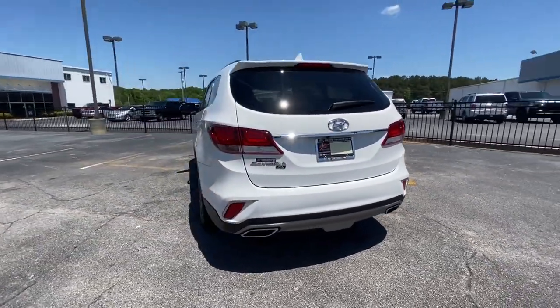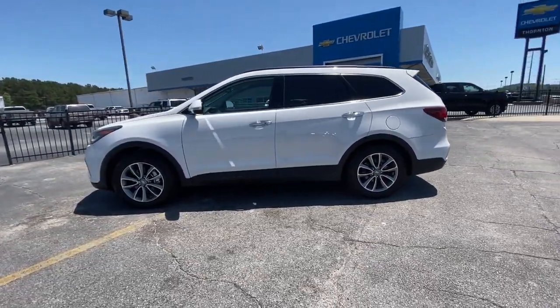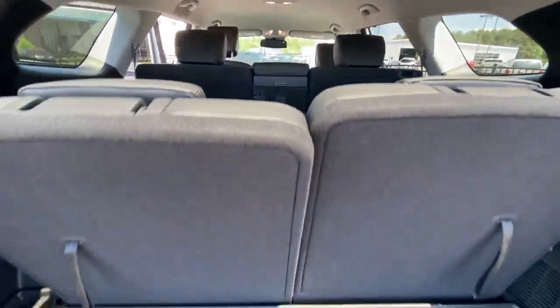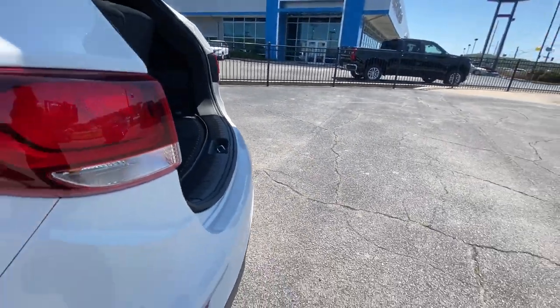With three-row seating and upgraded performance, this comfortable crossover delivers effortless cruising, towing ability, and the tech you need to stay connected, safe, and entertained. Smooth and spacious with athletic power, that's the Santa Fe XL.